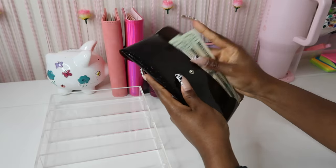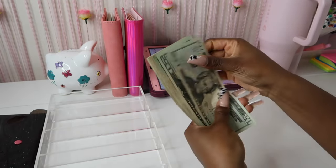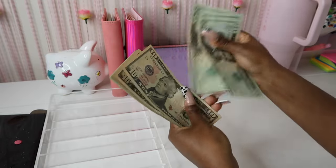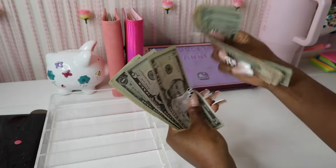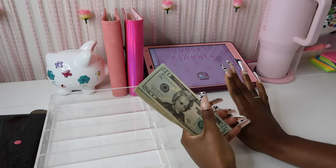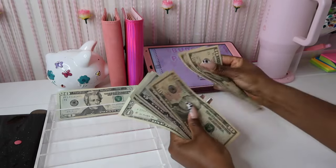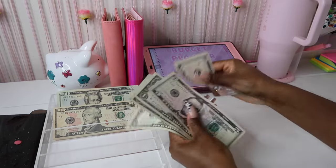Let's go ahead and see how much money we're going to be stuffing today. We have $20, $40, $60, $80, $90, $110, and then $115, $120, $121, $122, $123, $124 — so we have $124 today that we're going to stuff, which is a really good amount. Let's go ahead and get the money on the cash tray.